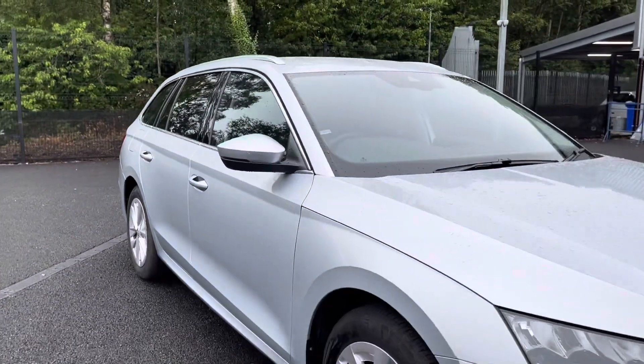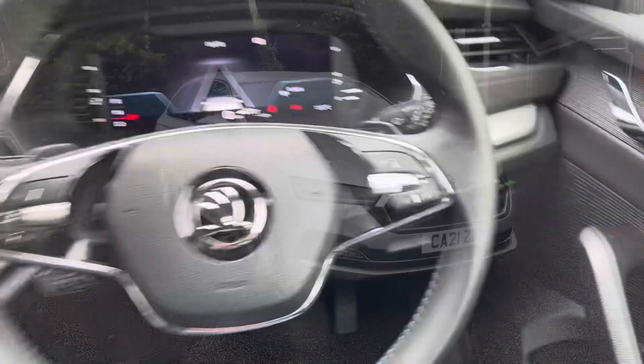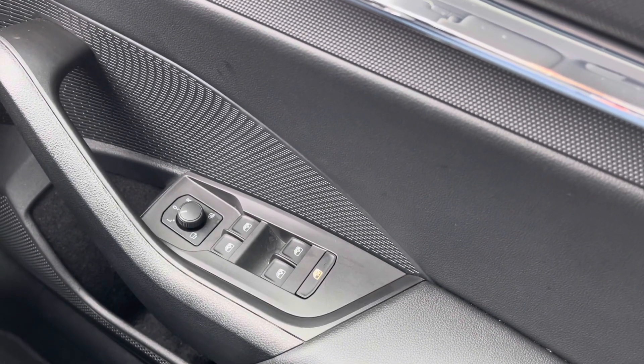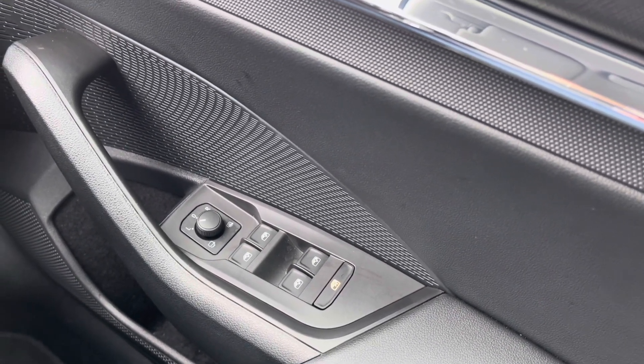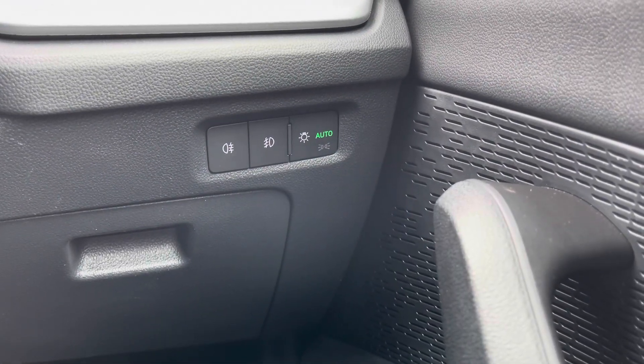That will conclude our full 360 walk around; we will now be taking a seat inside to look over some of the brilliant key features. On your right side you do have your four electric windows, as well as your electronically adjustable wing mirror controls. Just up from that, you do have your headlight controls — you can set these to auto, ensuring you always have your lights on at night.